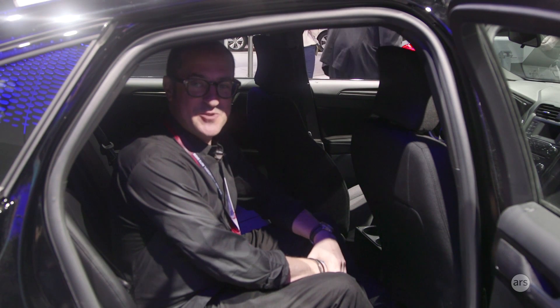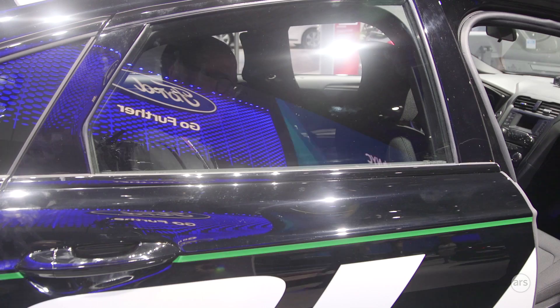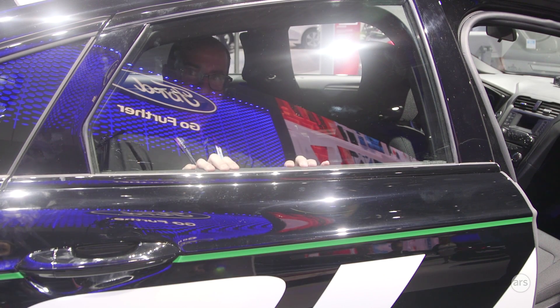Thank you so much, Steve. Hopefully this is the only time you'll see me sitting in the back of one of these all year. Let me out!